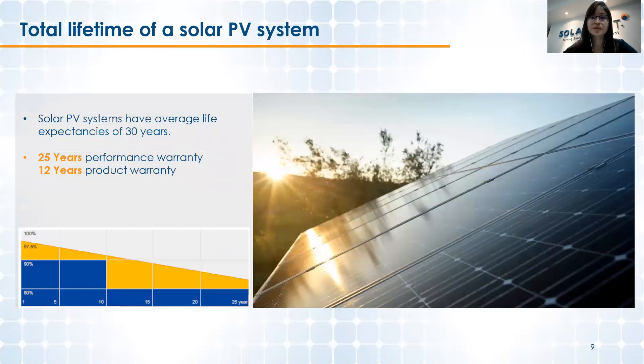With all that said, ROI is one way to evaluate your solar PV investment. We are currently looking at around three to four years ROI — or even shorter depending on the factors mentioned. Another indicator to consider is the total return over the entire lifetime of the system. Solar PV systems today have an average life expectancy of 30 years.